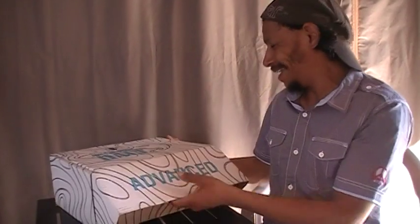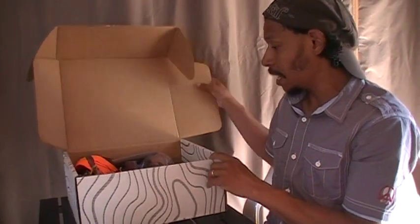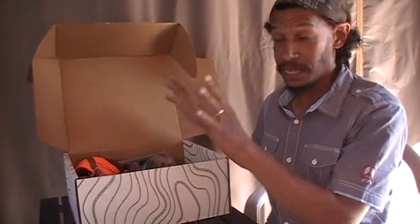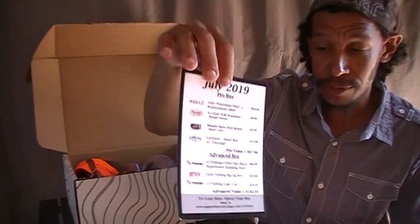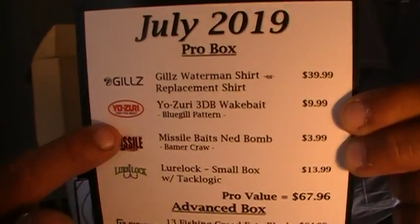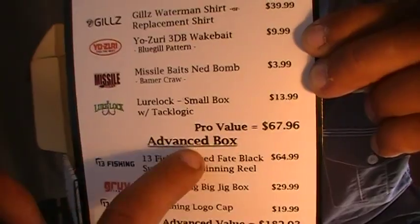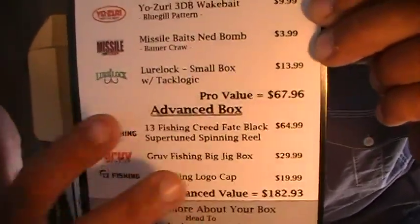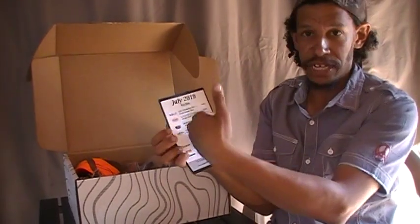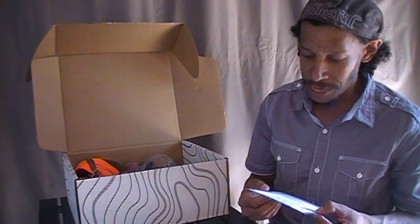Unlike Mystery Tackle Box, this doesn't have a scale in there and doesn't really have contests. I'm already liking this box. You get an items card and as I said it's listed for July 9, 2019 — it lists all name brand products. There's your pro box with the list of scheduled items, and then the advanced box subset shows the additional items I get because I went to the higher tier.